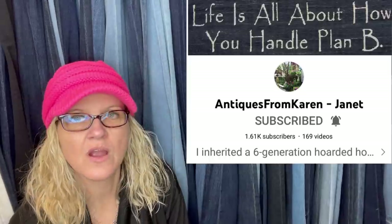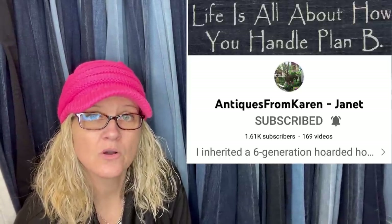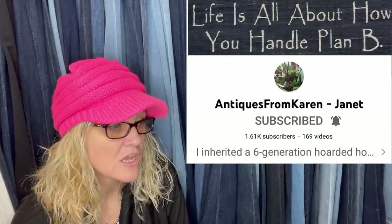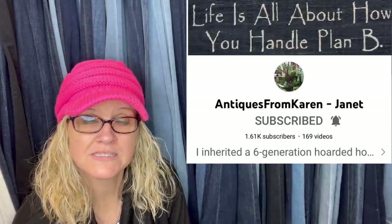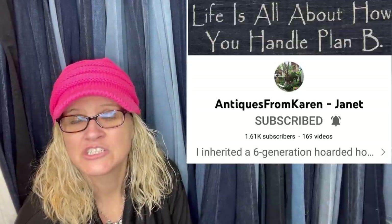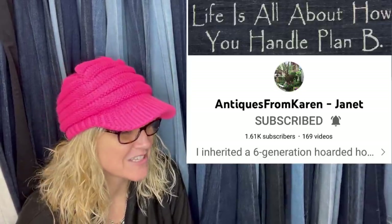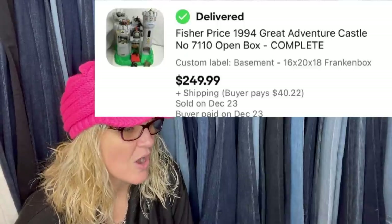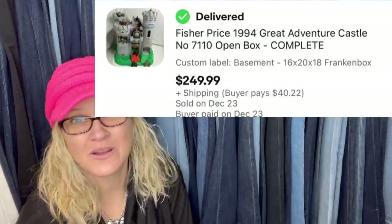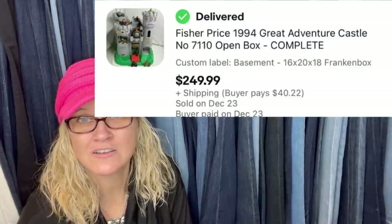This one comes from Janet, who is a Bolo Buddies member. Her YouTube channel is Antiques by Karen Dash Janet. She inherited her mother's hoard of vintage and antique items — her mother had an antique booth for 35 years, so it was a good hoard. She sold a Fisher Price Great Adventure Castle, open box complete, for $249.99. Definitely go subscribe to her YouTube channel — she talks about her journey going through all the items in that hoard.